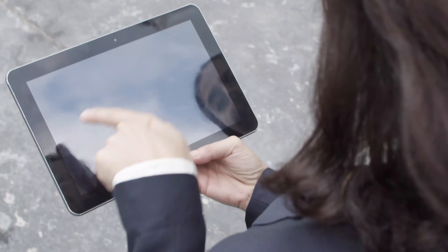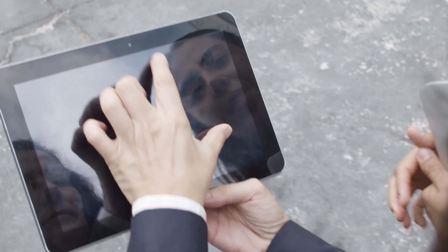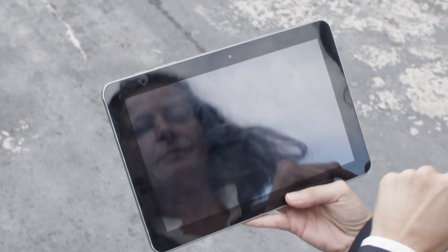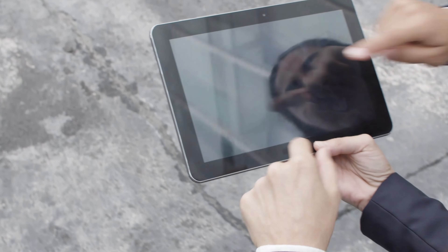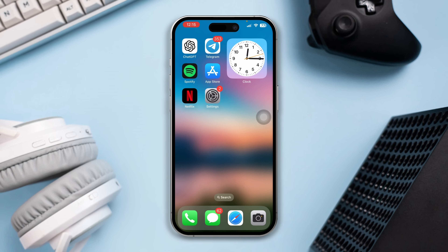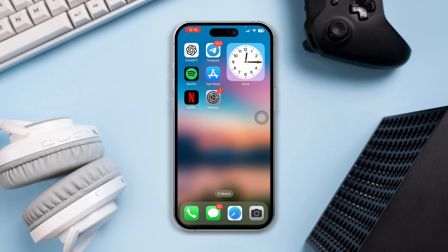If you're still having touchscreen issues, try Solution 4: Remove any cases or screen protectors. In some cases, screen protectors can interfere with the touchscreen. Remove them and see if that fixes the problem. Otherwise, write your question in the comment section below, and don't forget to hit the subscribe button. Thanks for watching.